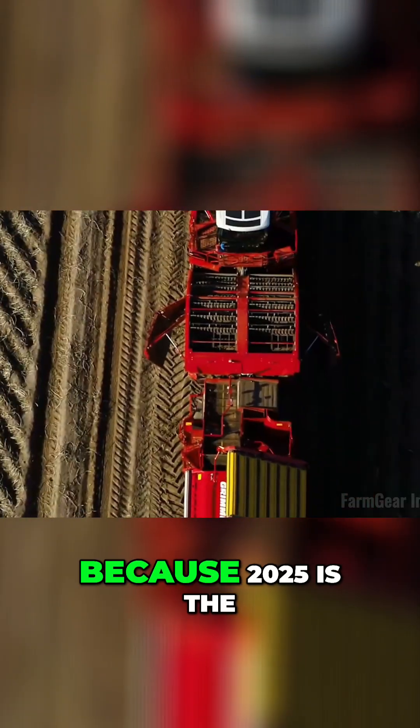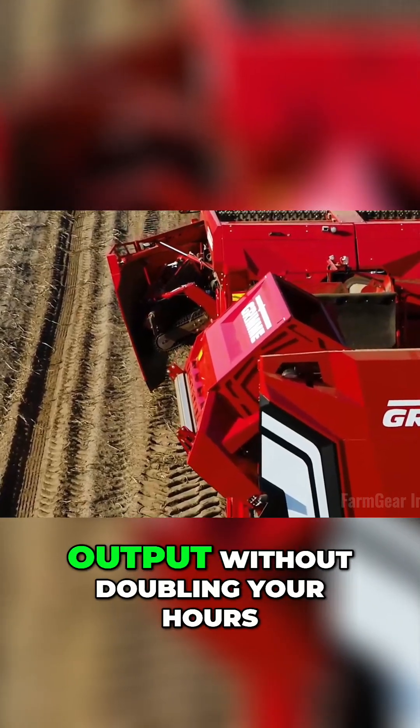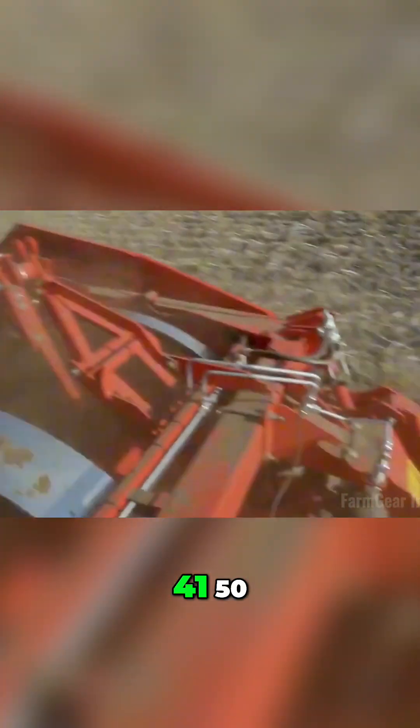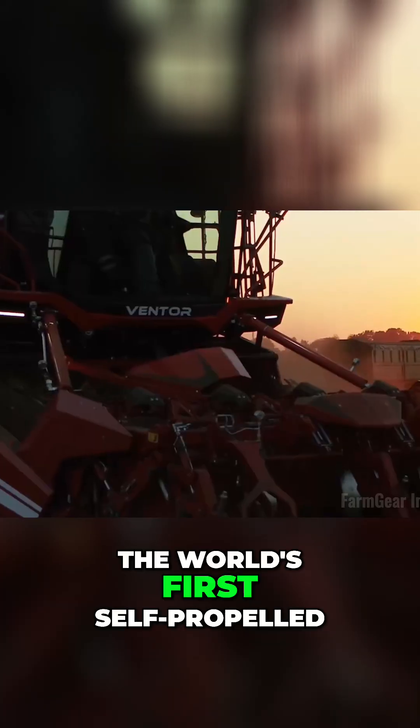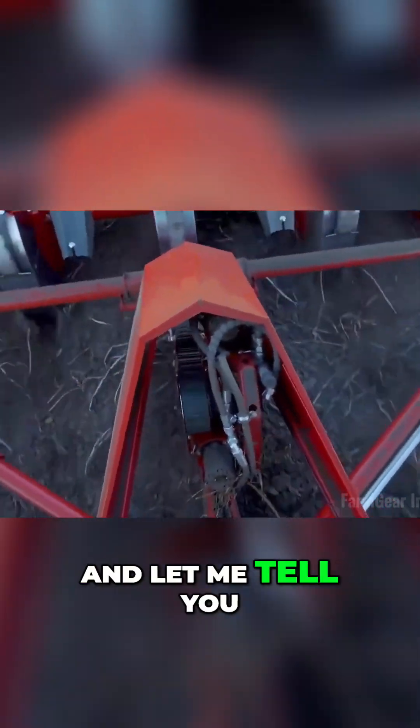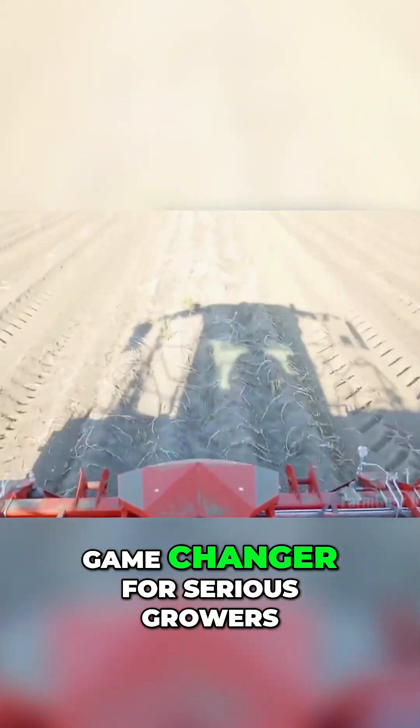All right, potato pros, this one's for you — because 2025 is the year you double your output without doubling your hours. Meet the Grim Ventor 4150, the world's first self-propelled four-row potato harvester. And let me tell you, this machine is a game changer for serious growers.